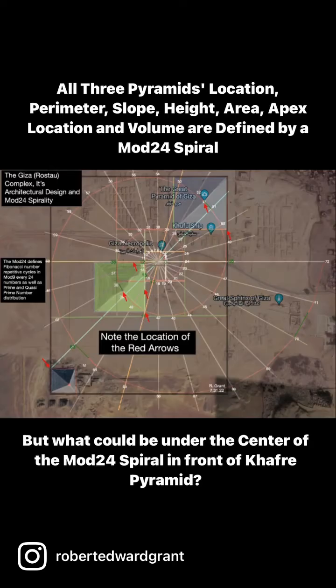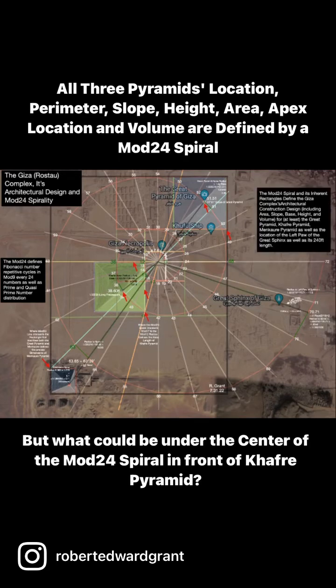Also, when I placed squares around the Great Pyramid, you could see those correlations matching up in each of the red arrows. It's actually defining not only the location but also the area, the volume, the height — everything is being defined by this mod 24 spiral, which is the same spiral on which prime number and quasi-prime number distribution is predicated.